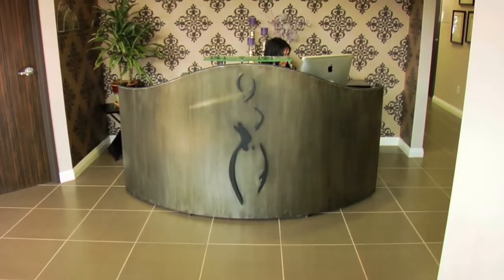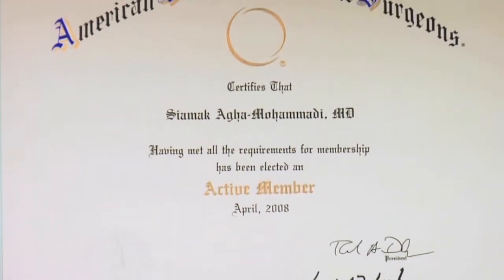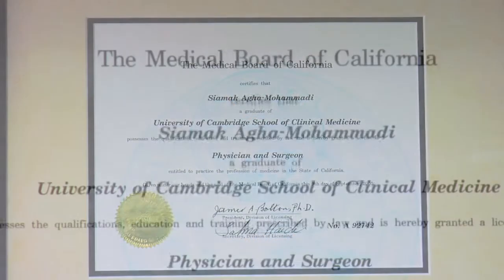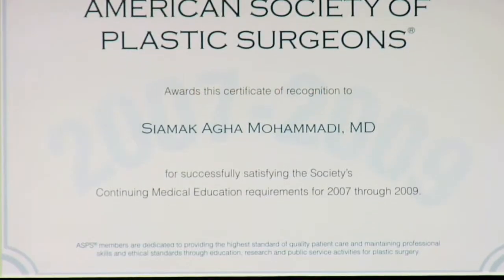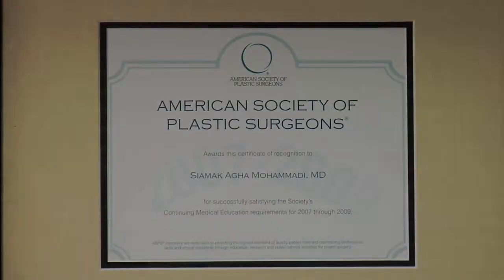Dr. Agha is a member of the American Society of Plastic Surgeons. Choosing an ASPS member surgeon ensures that you have selected a physician who has completed at least five years of surgical training with a minimum of two years in plastic surgery, and fulfills continuing medical education requirements including standards and innovations in patient safety.